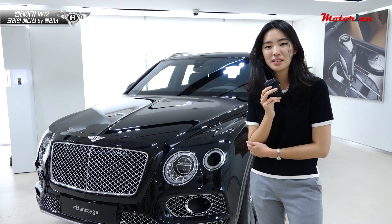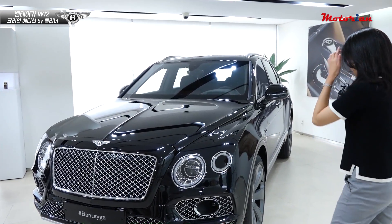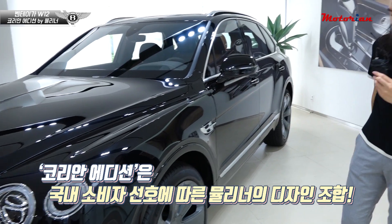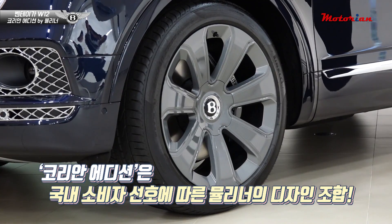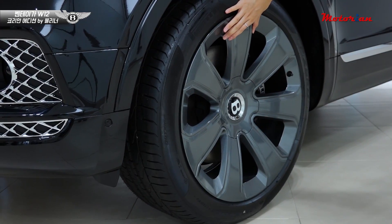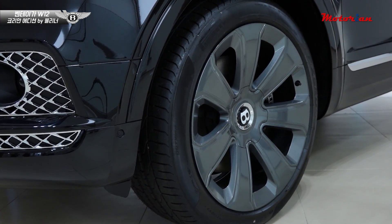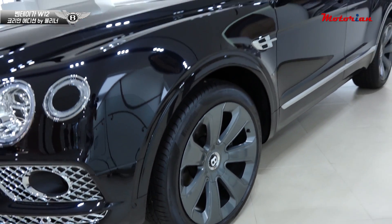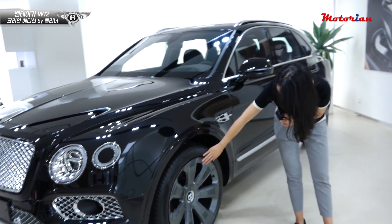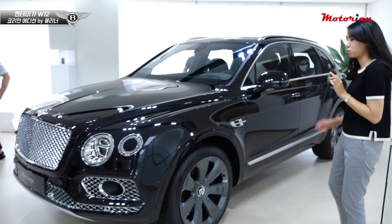지난번에 용인 서킷에서 벤틀리 외관을 살펴봤었는데, 이번에 코리안 에디션이 추가되면서 바뀐 점은 전면부에 차이는 하나도 없습니다. 측면부로 오면 이 휠이 뮬리너에서 제작한 휠이 들어갑니다. 코리안 에디션이기 때문만이 아니라 뮬리너에서 주문하면 들어가는 휠 디자인인 거죠. 투톤도 아닌데 이 자체로 굉장히 웅장하고 세련된 이미지를 보여주고 있습니다.